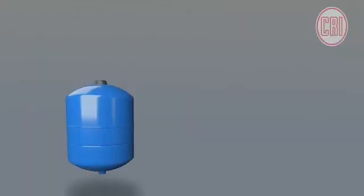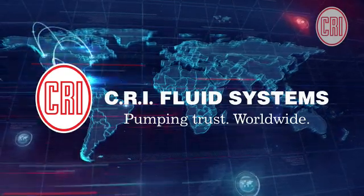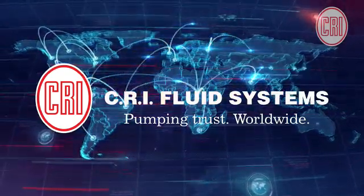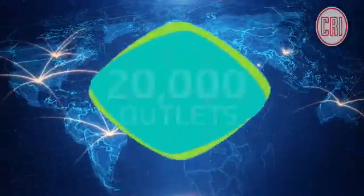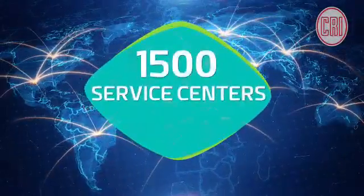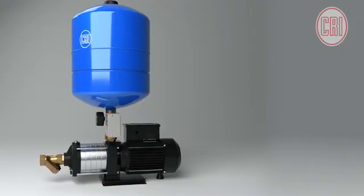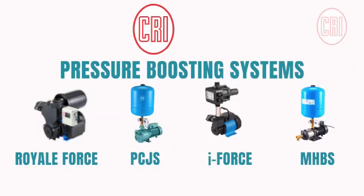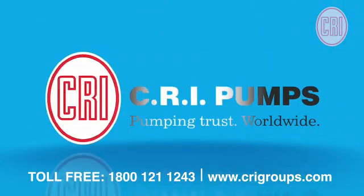Pressure tanks are available in 24 liters and 35 liters. This pressure boosting system comes from the world's fastest growing fluid management solution provider, with a global presence in over 120 countries, supplied through 20,000 outlets and supported by 1,500 service centers. Now you know why to trust and rely on CRI pressure boosting systems — CRI pumps, pumping trust worldwide.